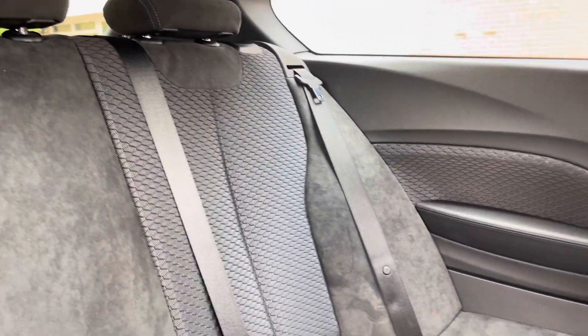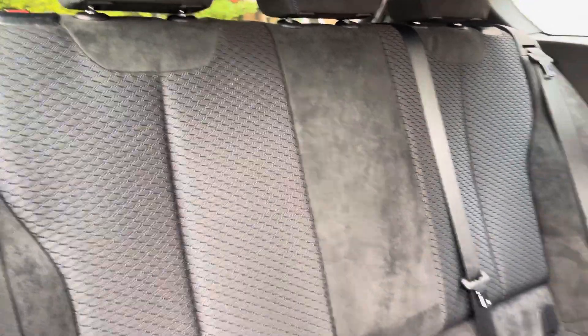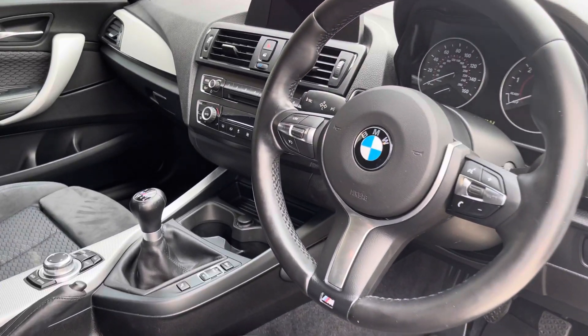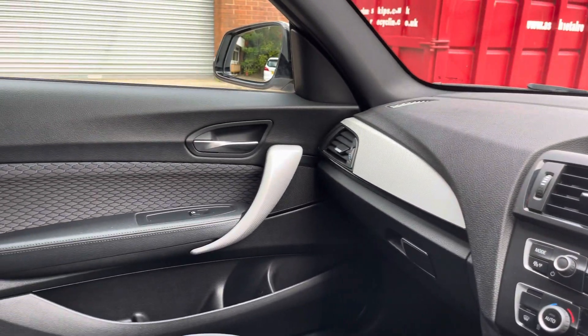Moving inside the vehicle to the rear, we can see the half cloth, half alcantara seats on offer. These come equipped with ISOFIX points should you need to use them. Moving around into the front of the vehicle, we can see the really clean dashboard on display.